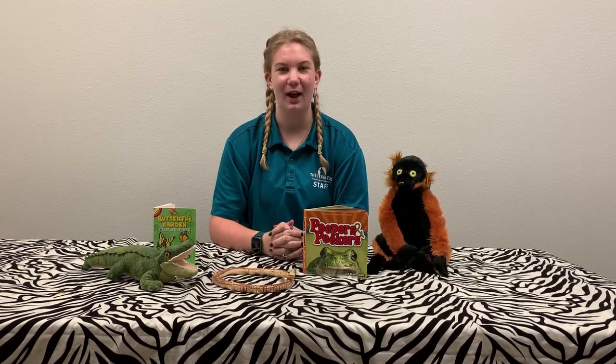Hi everyone, my name is Megan and today we're going to read a book about eyes, do a fun craft, and meet a fun animal with beautiful eyes.